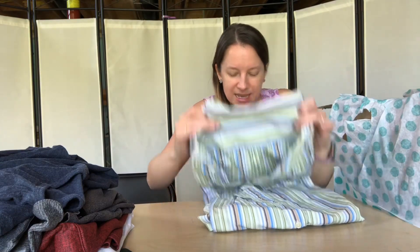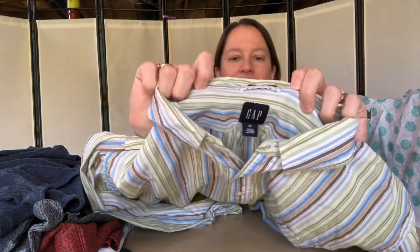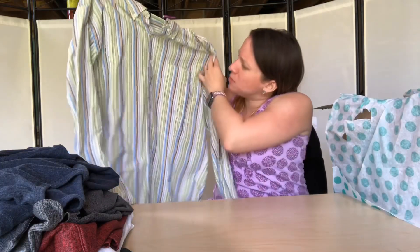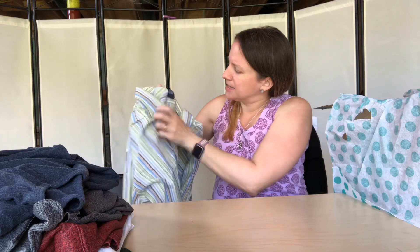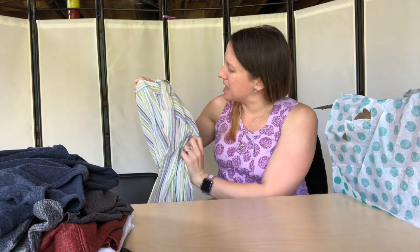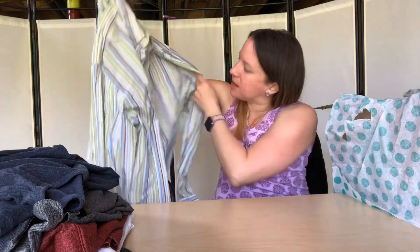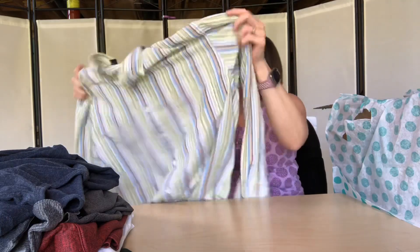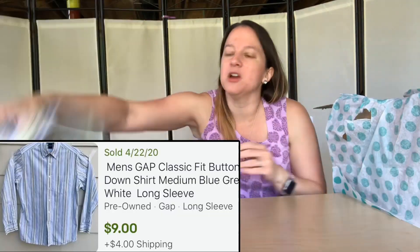This one is another Gap shirt — long sleeve button up. This one looks a little more worn. Oddly it does have a plastic tag, but that could be from a thrift store. It really doesn't look new — the colors look a little worn out, but all the buttons are there and I don't see any damage. I should be able to get $12 to $15 for that on Poshmark or eBay.